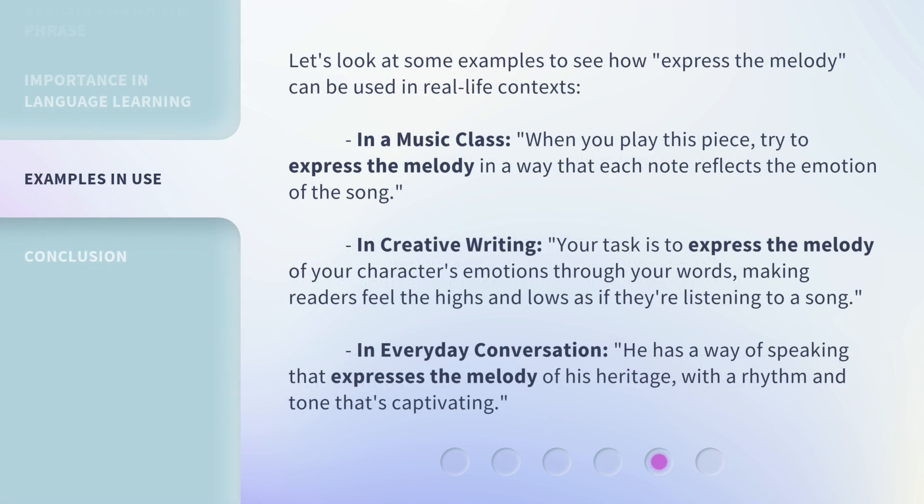Let's look at some examples to see how "express the melody" can be used in real-life contexts. In a music class: "When you play this piece, try to express the melody in a way that each note reflects the emotion of the song." In creative writing: "Your task is to express the melody of your character's emotions through your words, making readers feel the highs and lows as if they're listening to a song." In everyday conversation: "He has a way of speaking that expresses the melody of his heritage, with a rhythm and tone that's captivating."